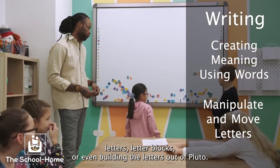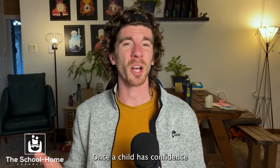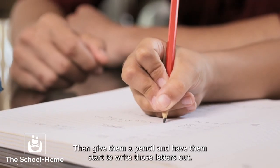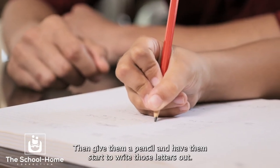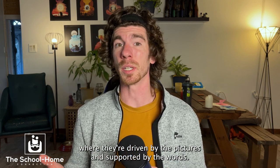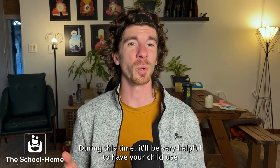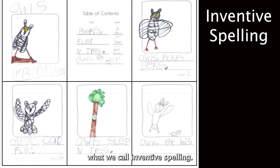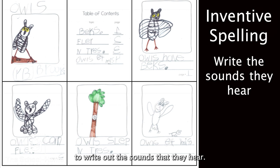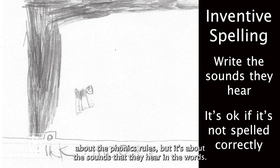This could be using magnetic letters, letter blocks, or even building the letters out of Play-Doh. Once a child has confidence in building letters and manipulating and changing sounds, then give them a pencil and have them start to write those letters out. Create simple stories driven by pictures and supported by words. During this time, it'll be very helpful to have your child use what we call inventive spelling — a support we use at school for children to write out the sounds that they hear.